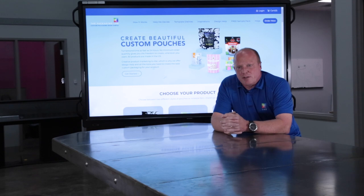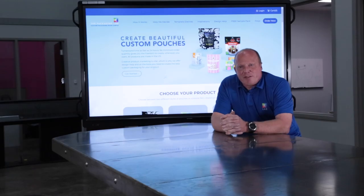It also has a lot more shelf appeal. It's reclosable many times, it allows you to put great quality graphics on there, and it's also convenient for your customers to use.